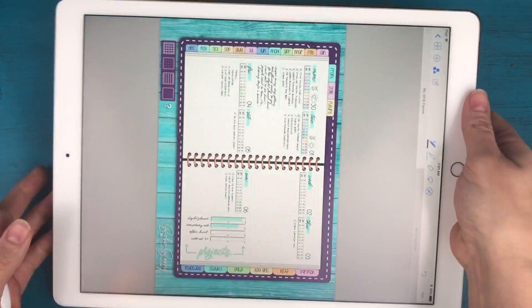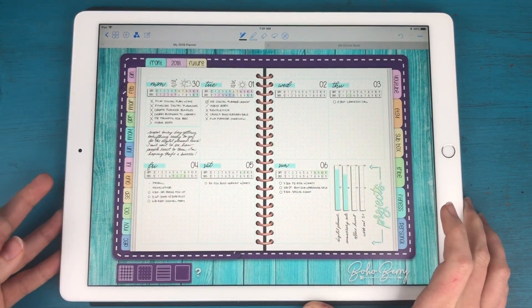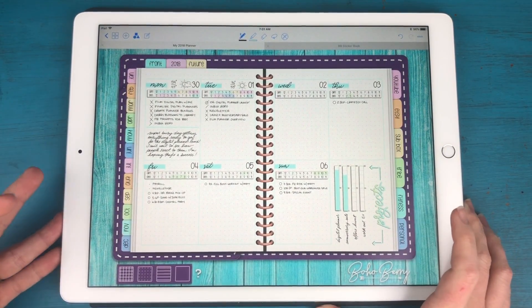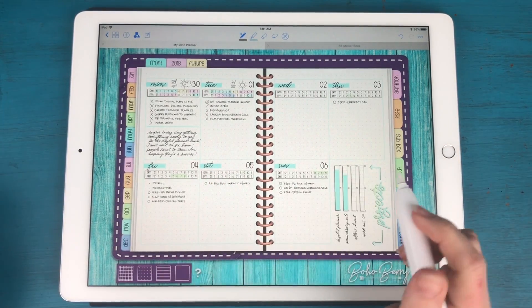Hey everyone, it's Kara here from Boho Berry and I'm back with another one month in my digital planner video. Today is May 2nd, and I'm back here on my weekly spread. As you can see, I did mark a few things off that I completed yesterday.